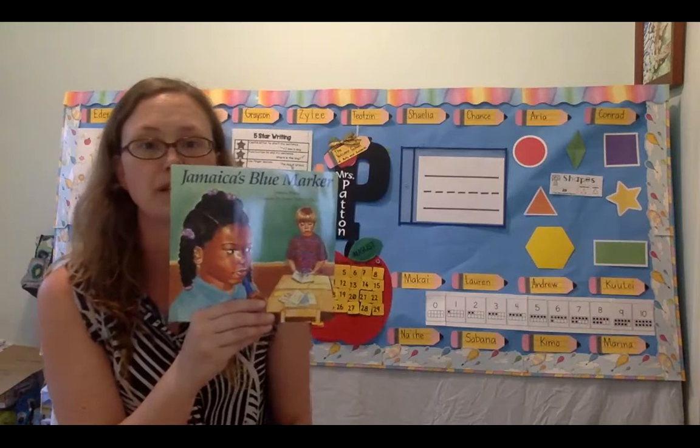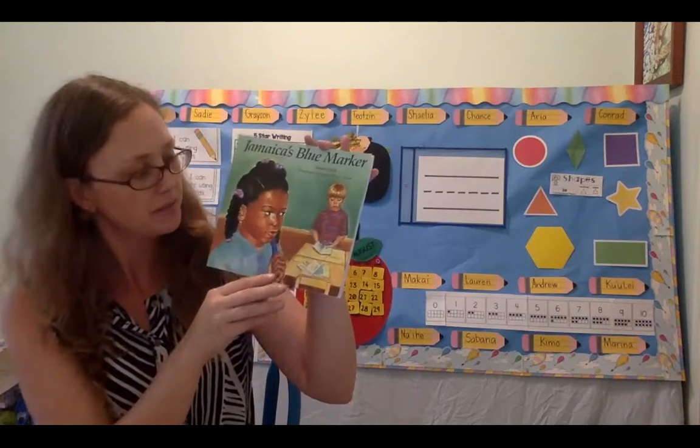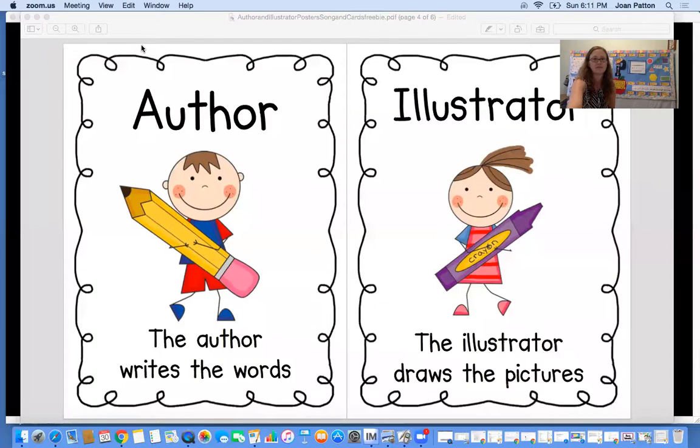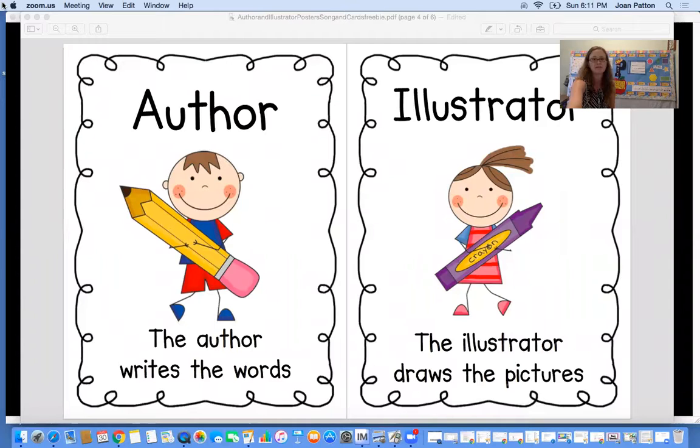We're going to go ahead and read everything from our book. So I'm going to go ahead and share my screen with you.